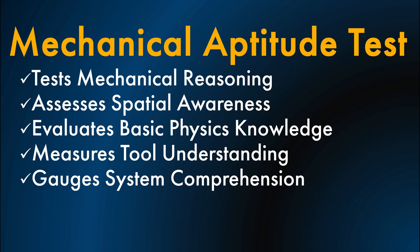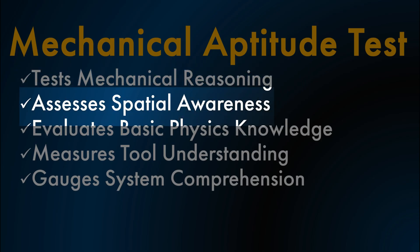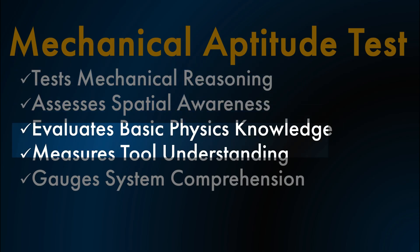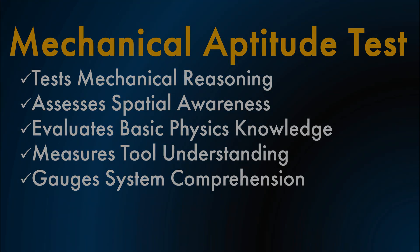Employers use mechanical aptitude tests to evaluate practical understanding of mechanical concepts, spatial reasoning, basic physics, and the ability to work with tools, systems, or machinery in real-world settings. Let me show you examples from these tests that will help you prepare, pass, and get hired. Coming up on Online Training for Everyone.